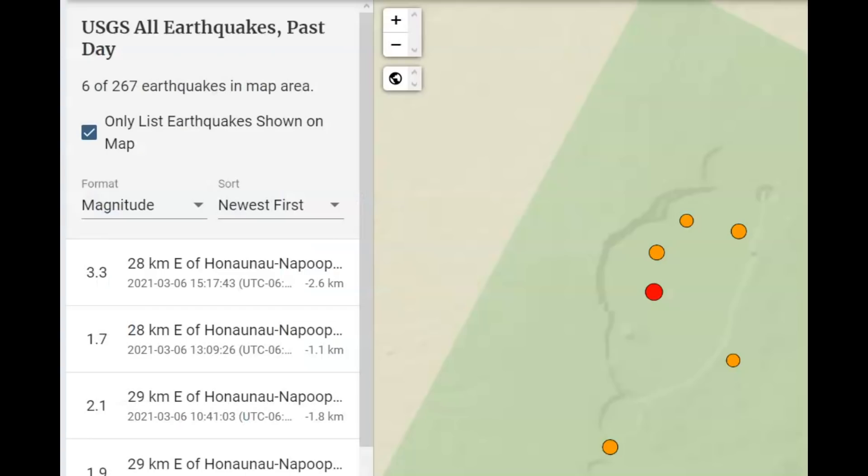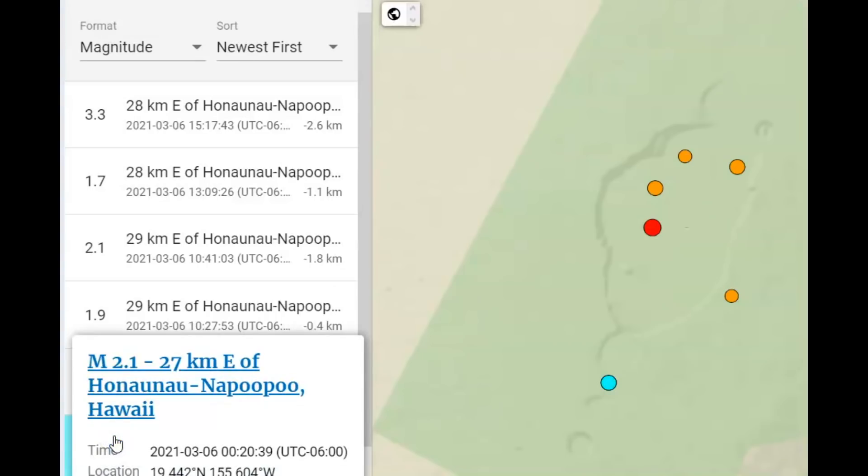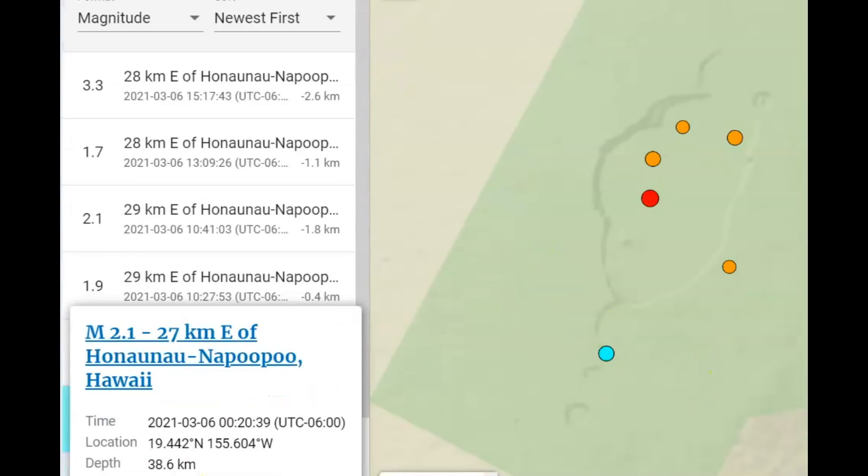USGS is reporting six earthquakes today, all of them pretty much in the center of the caldera, all of them above sea level — well, almost all. All except for a 2.1 that was near the outside rim of the caldera, which was about 28 to 29 miles below sea level.